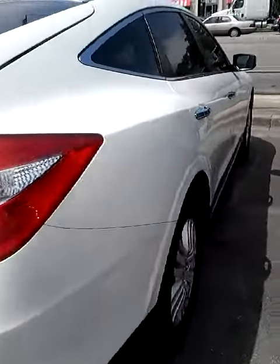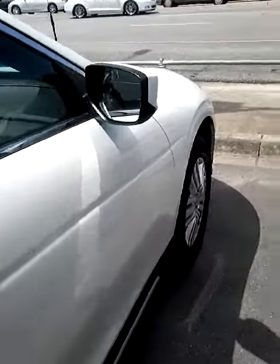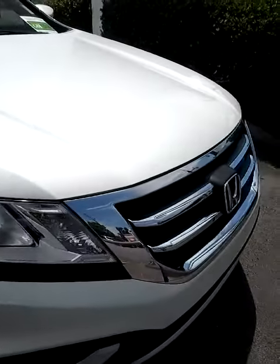I believe it has the turn signal indicators on the mirrors too. I'd love for you to come in and take it for a test drive today. Please give me a call and let me know the best time for you to come in: 205-949-5457. Thank you.